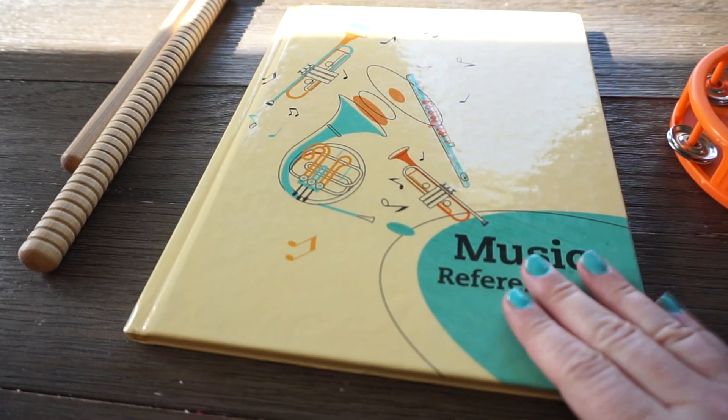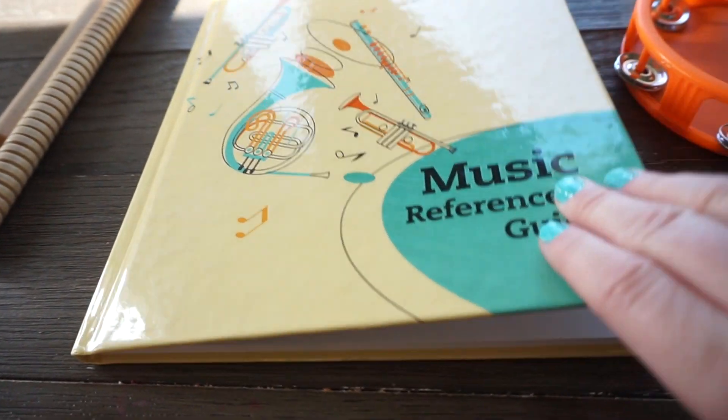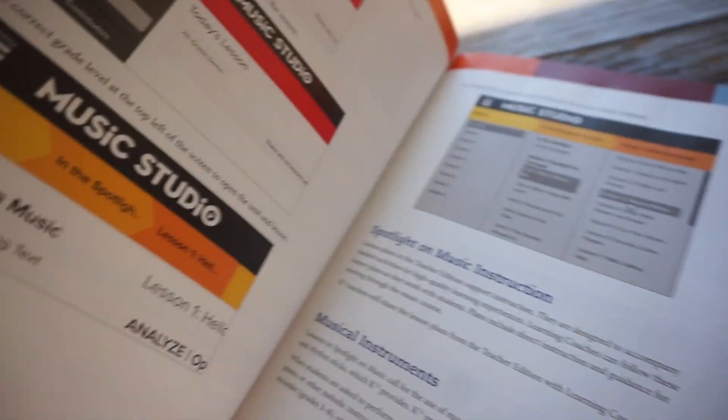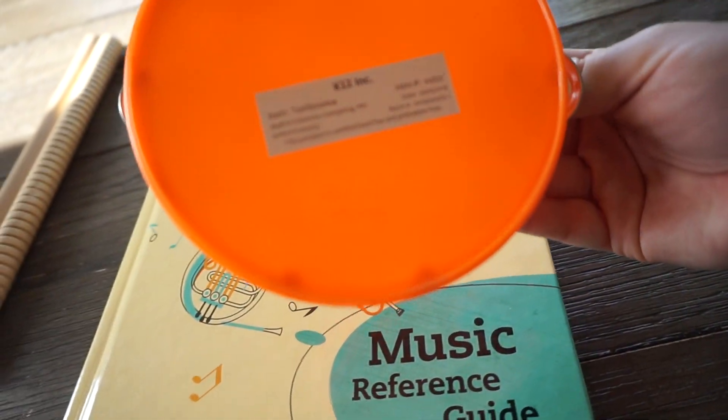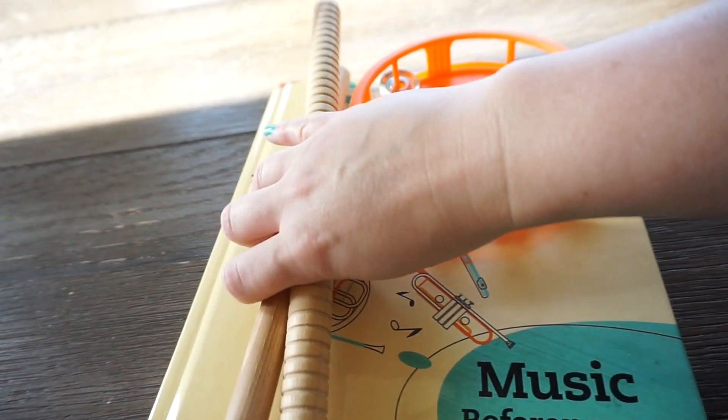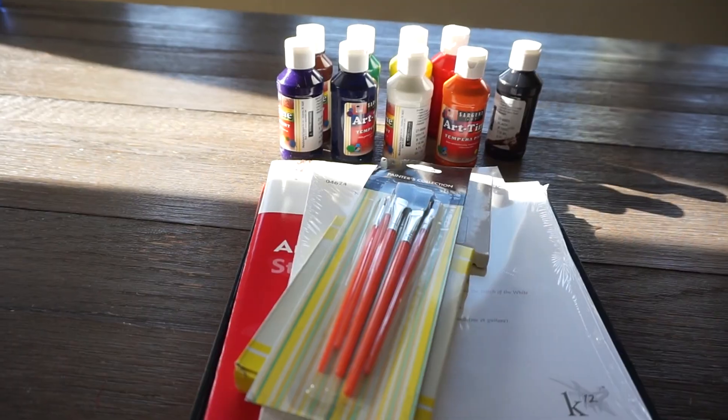I'm going to start off with music. She chose music — I'm not sure what the other options are. You get this music reference guide, and it shows you that some of it is online, some is in the book, and some uses musical instruments. These are the two instruments they provided.